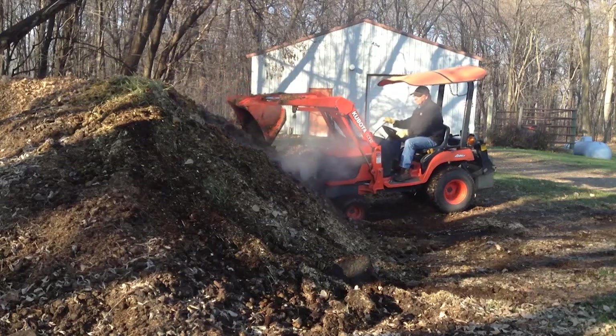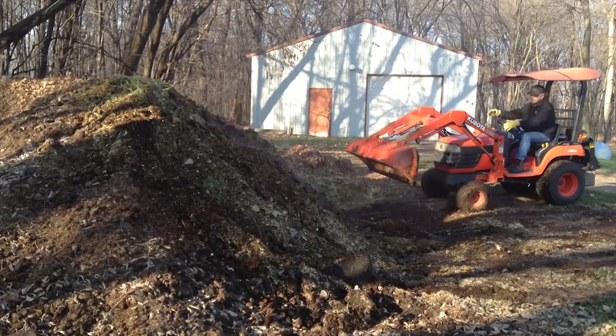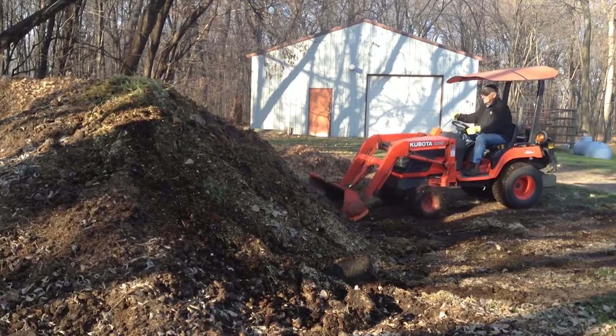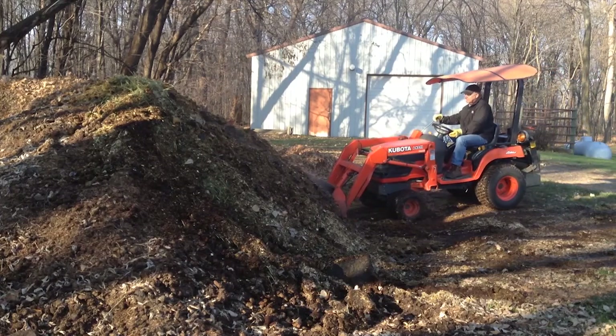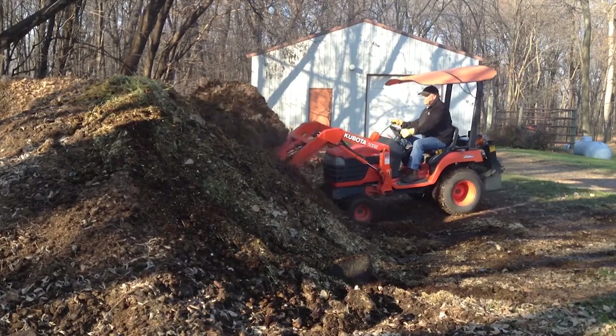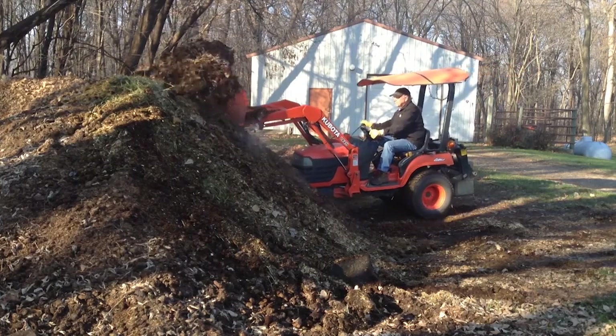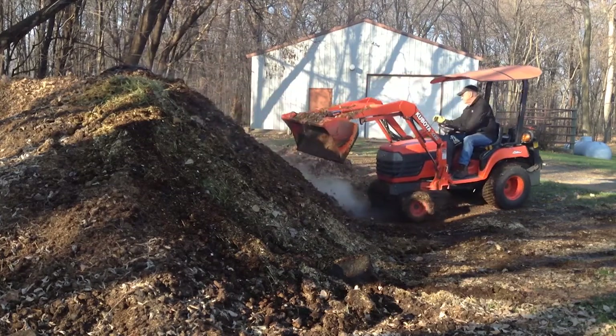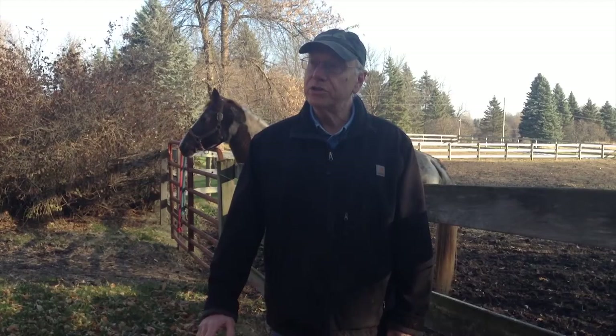Every spring I spread it out on the pasture to give the grass nutrition, and we use it for garden mulch. It reduces the volume of the manure probably by a third. It's a very inexpensive thing to do, though you do have to have equipment to keep the compost pile turned over. I would hate to have to do this with a shovel, that's for sure. It would be a better operation if I had started on a concrete slab — after 25 years here, the ground around the manure pile is starting to go down because it gets caught up in the tractor bucket when we turn.